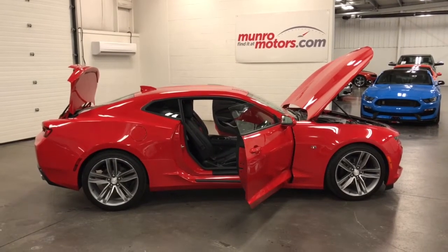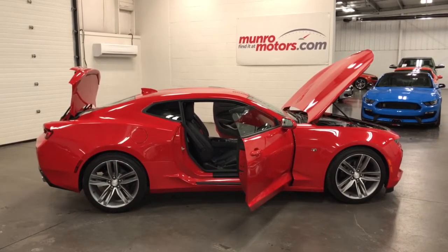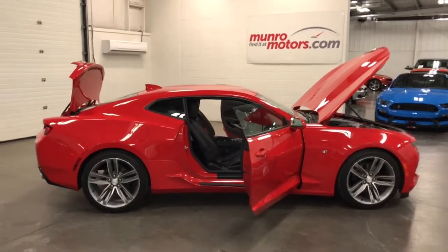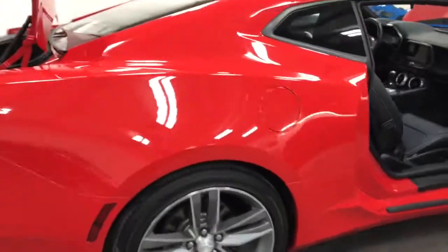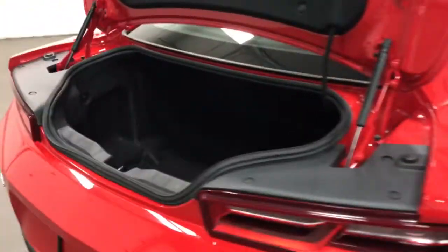Welcome to MonroeMotors.com. Here we have a 2016 Chevy Camaro RS 1LT six cylinder with dual mode exhaust. Wow, awesome car.